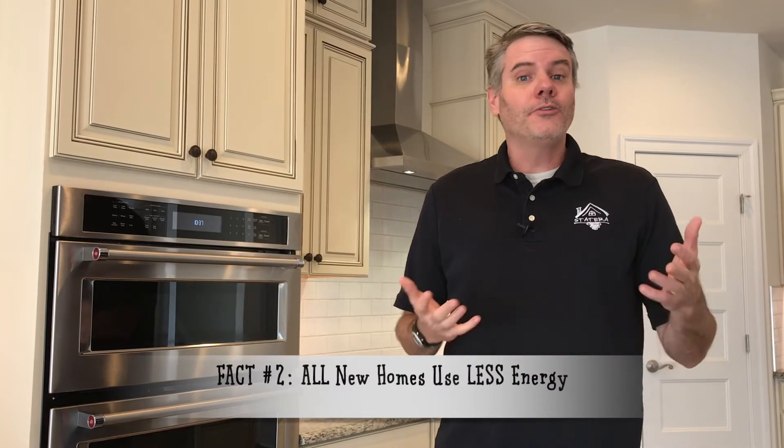Fact two: all new homes use less energy. The Sussex County, Delaware building code sets a standard of the 2012 energy code, which is very efficient — probably 50 percent more efficient than what was built six years before that in 2006.